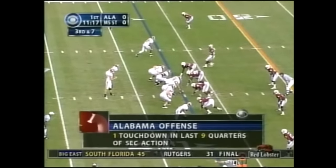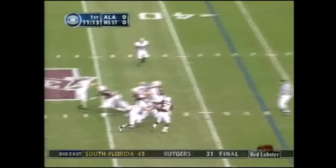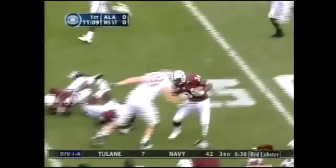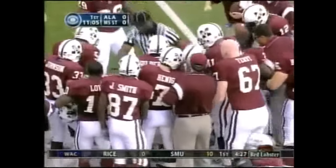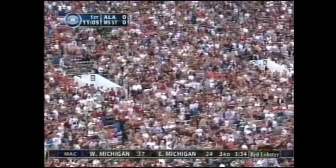Alabama's offense — they've not been able to get it into the end zone in SEC play. Here's Brody off his back foot, picked up, and it's intercepted by Jeremy Johnson. His first interception of the year, and only the third thrown by Brody Croyle all season long.